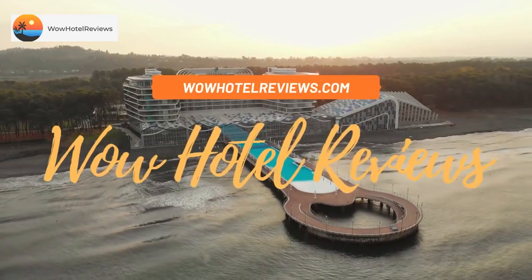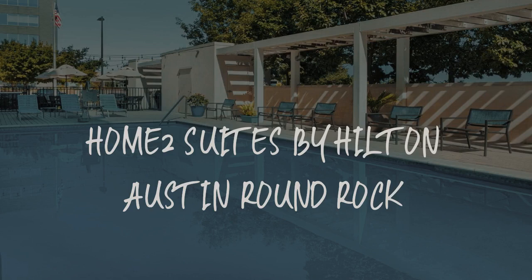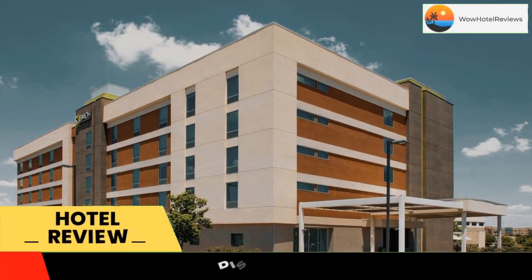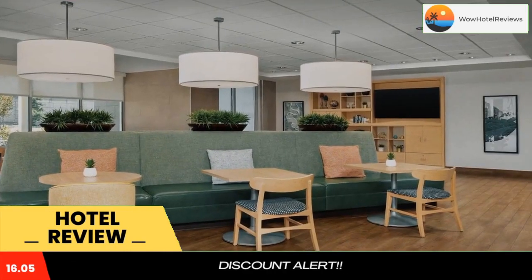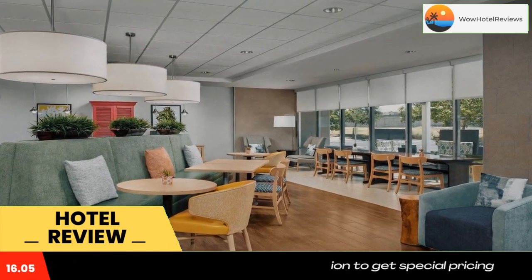Welcome to Wow Hotel Reviews. Today I am reviewing Home2 Suites by Hilton Austin Round Rock, a three-star hotel. Please use our Booking.com link in the description to book the hotel and get good pricing. The property offers an outdoor pool and a fitness center, and is adjacent to Emerson Process Management.